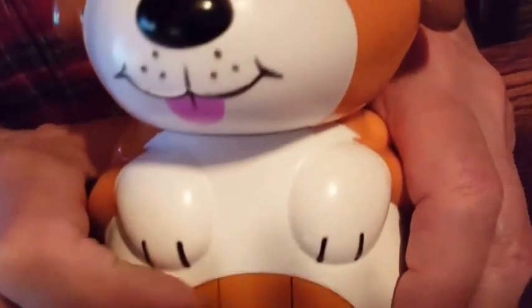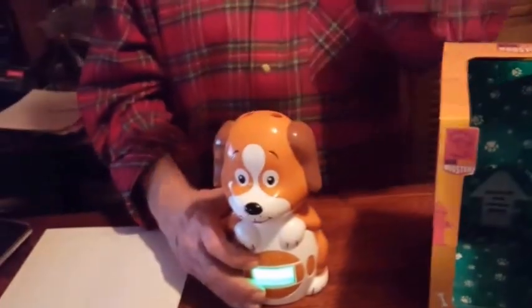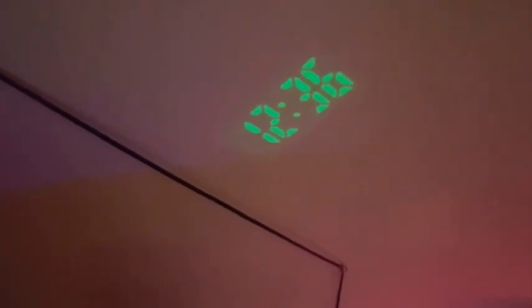This is the projector part. You do that, and there's the time up on the ceiling. I'm going to go shut the lights off so you can see. So now the kid can have this on all night, and the doggy's head turns so you can face the time anywhere toward where the child's sleeping in bed, or even you.